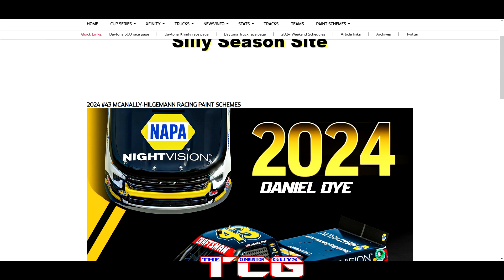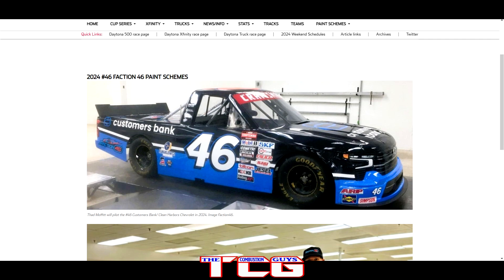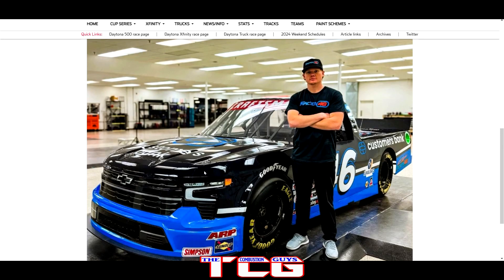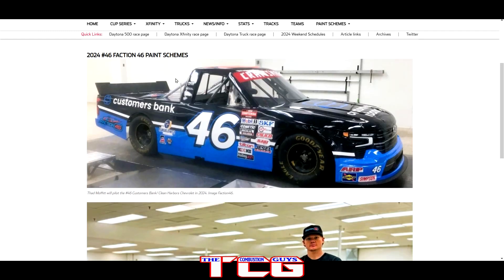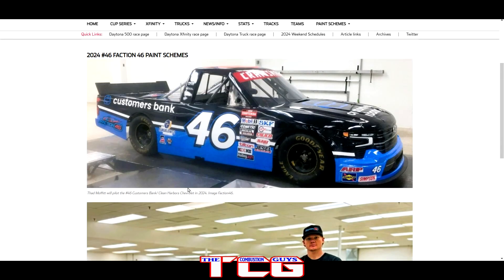We got the Faction 46 paint scheme compared to the promo truck paint scheme — a bit of a letdown honestly. It's not bad, it's just kind of boring; just kind of there. Compared to the Faction 46 colors of bright orange, blue, and black, this one's just simple. We'll see how they do — definitely excited to see how Thad Moffitt does — but it's a bit of a blase paint scheme to kick things off.